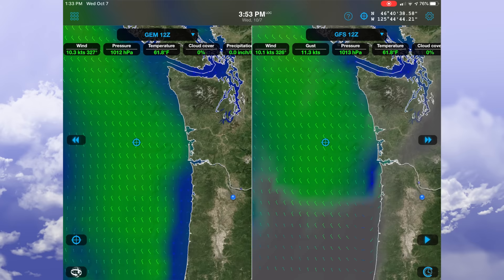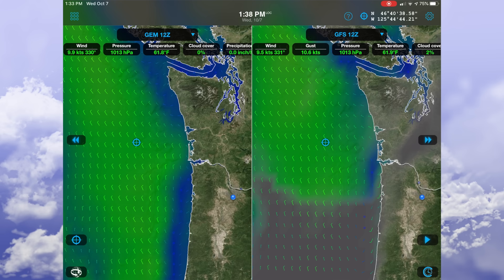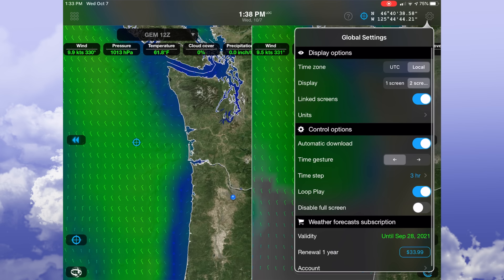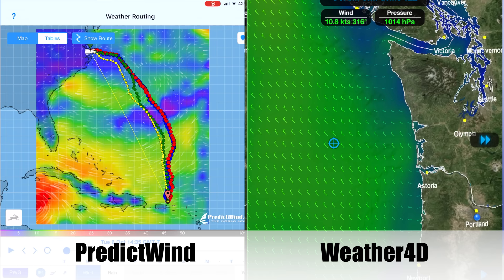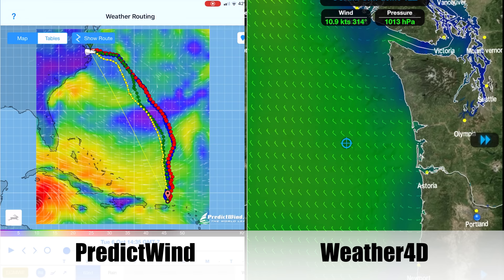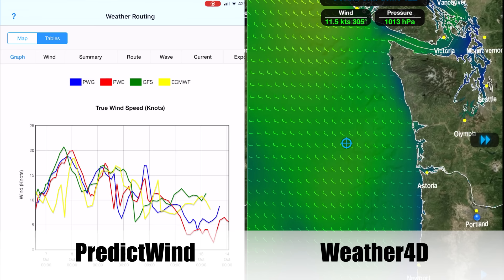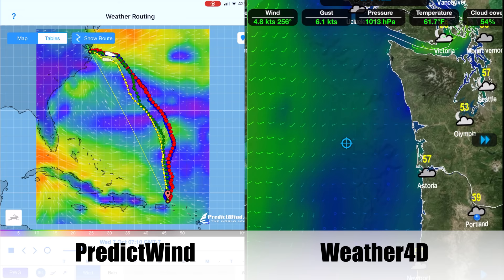Weather4D does have a routing feature, but I've never used it — it's an upgraded cost, and what PredictWind does for me is perfectly adequate. If anyone has feedback about using the Weather4D routing software, please share in the comments. Weather4D has more government models available over GRIB file, but in practice it would be impossible to download them all over a satellite connection.